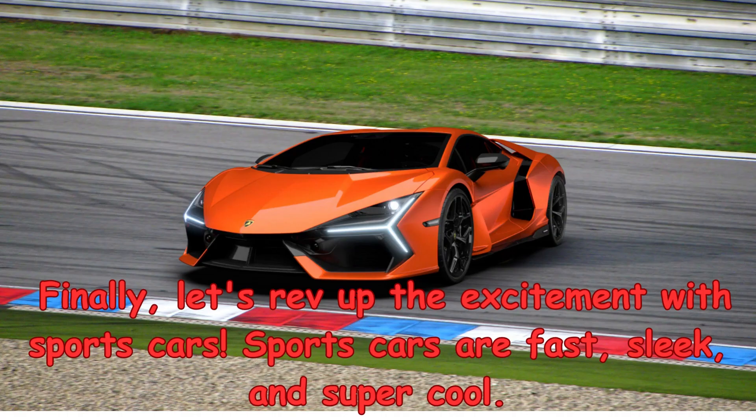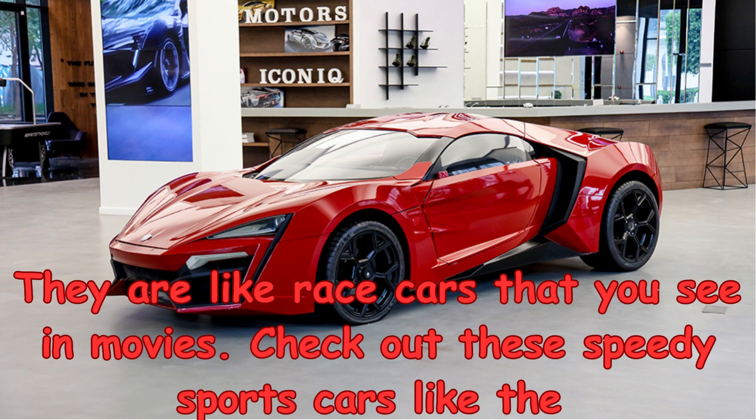Finally, let's rev up the excitement with sports cars. Sports cars are fast, sleek, and super cool. They are like race cars that you see in movies. Check out these speedy sports cars like the Chevrolet Corvette,